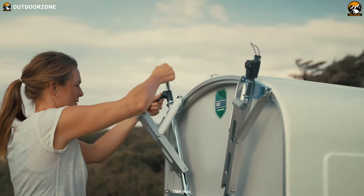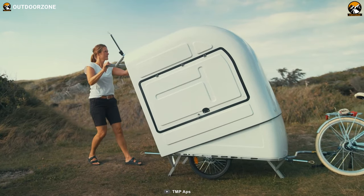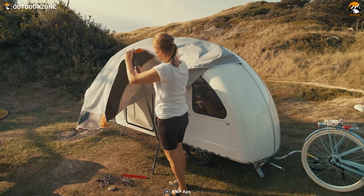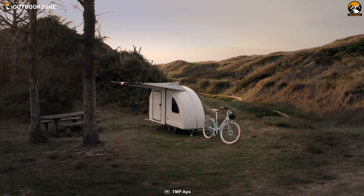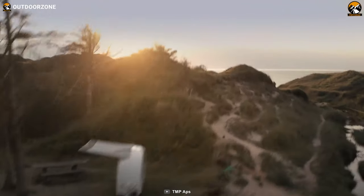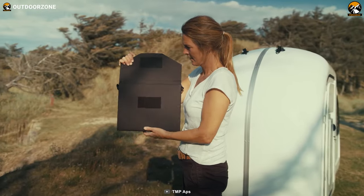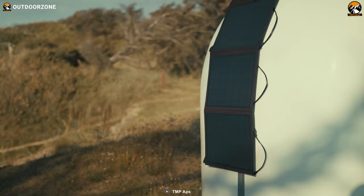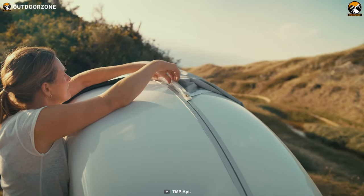Setting up the Wide Path Camper is a breeze. The back of the camper conveniently folds over the front, making the process quick and effortless. You can have the camper fully assembled and ready to enjoy in just three minutes. Its collapsible design ensures easy transportation, allowing you to embark on outdoor adventures without logistical constraints. Embrace sustainability and unforgettable adventures with the Wide Path Camper.